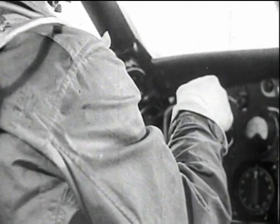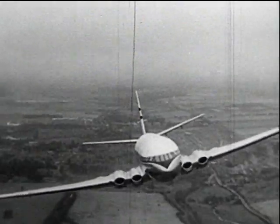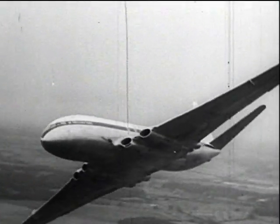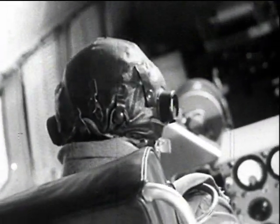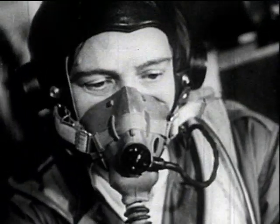The flight tests eventually culminated in a program of maneuvers and flights in turbulent air to check aircraft and pilot response. During these tests, Abel Victor flew 70 sorties, totaling over 100 flying hours and a distance equivalent to a journey twice around the world.